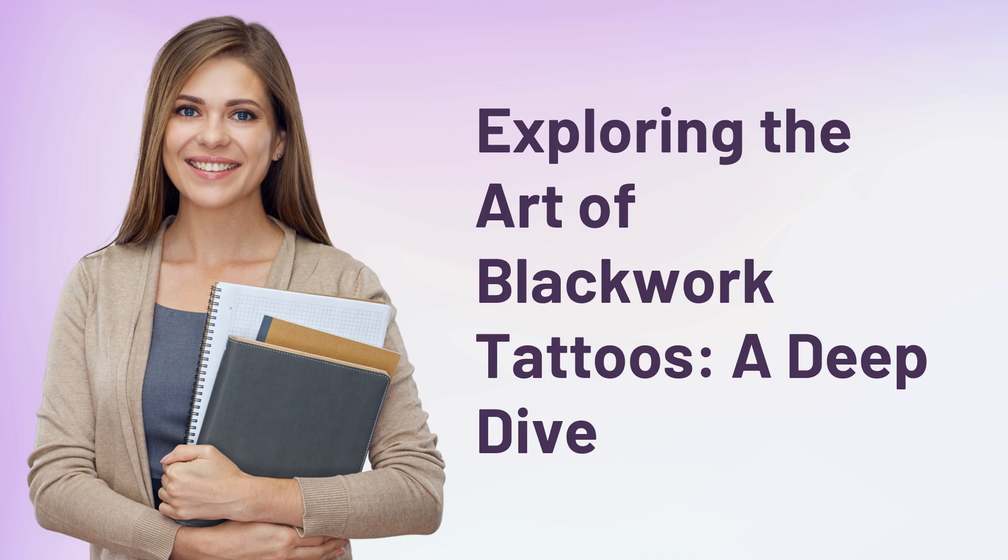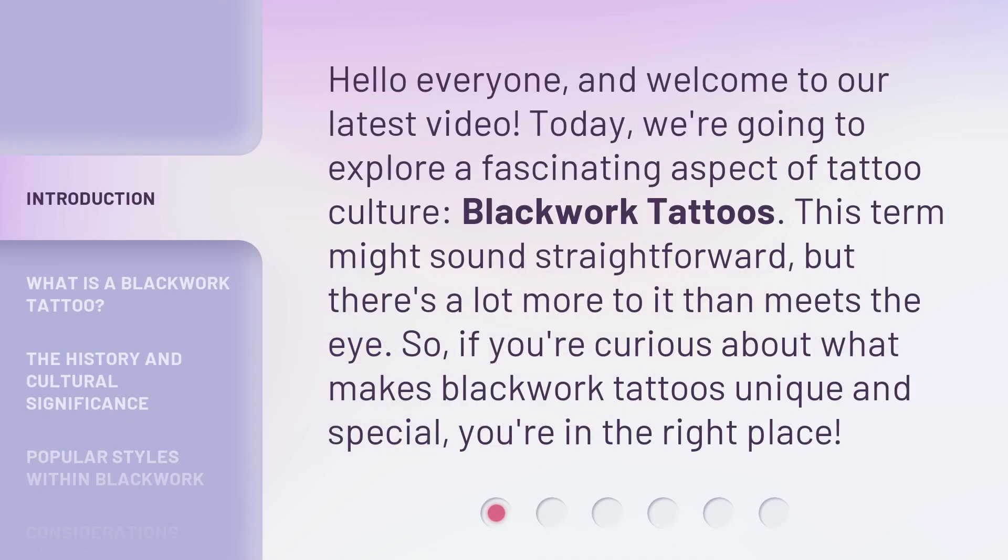Exploring the Art of Blackwork Tattoos — A Deep Dive. Hello everyone, and welcome to our latest video. Today, we're going to explore a fascinating aspect of tattoo culture: Blackwork Tattoos.